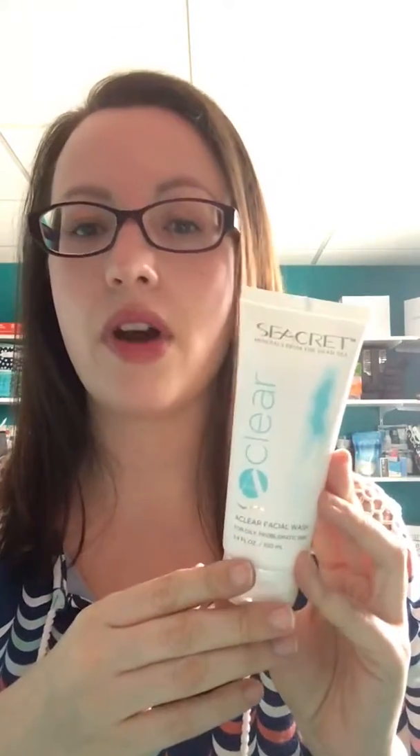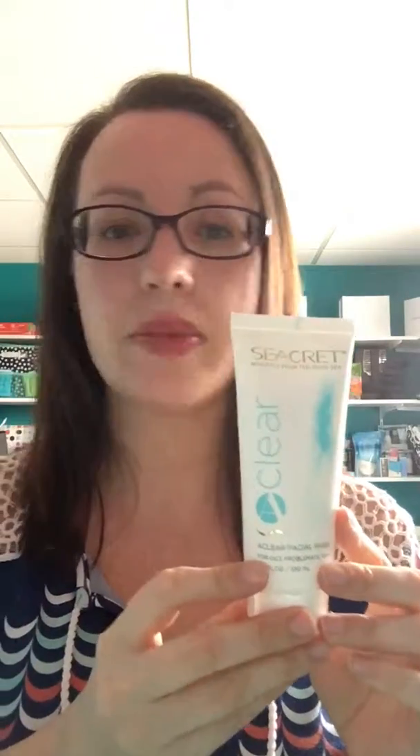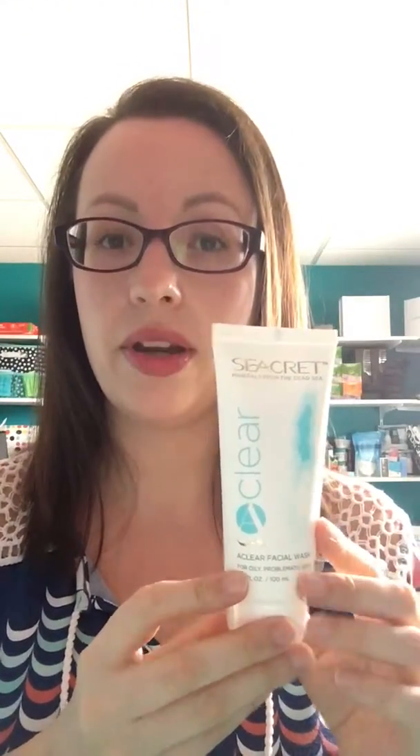Speaking of acne, we have recently released some of our acne products. They were originally in a box set, but you can now purchase them separately. If you would like some extra information about these, you can let me know.